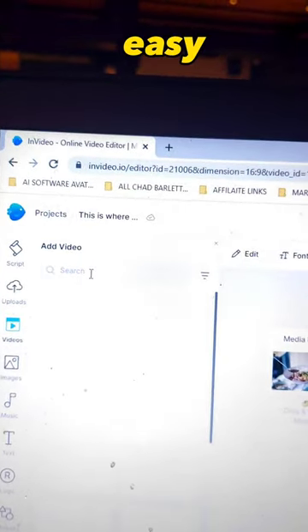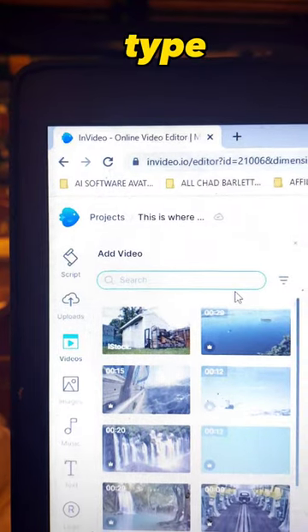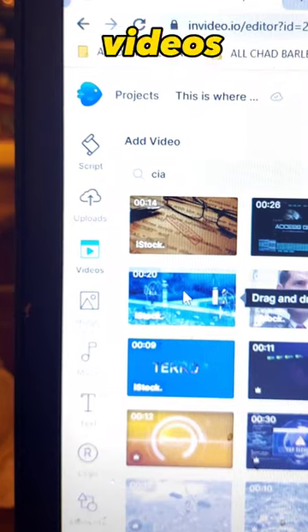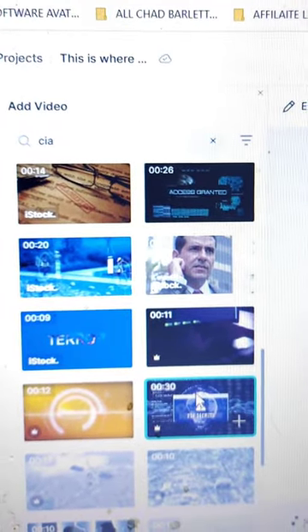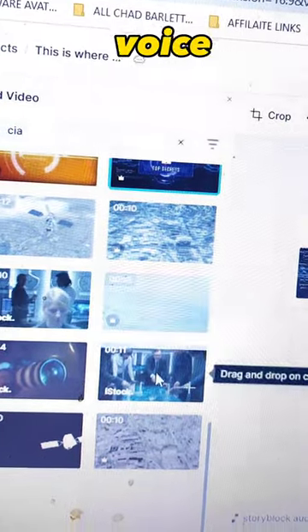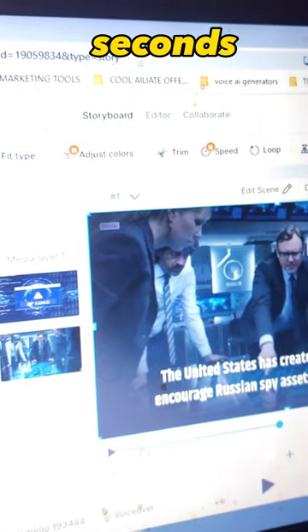You can see that sometimes the video it chooses isn't actually perfect, but that's easy to fix — it takes two seconds to go in. So here I'm going to type in the word 'CIA,' click videos on the left, and all these CIA videos come up. Then I choose a couple of videos that I like and pop them in. I'm going to choose two clips for this scene, so I'll look for another one and just drag and drop it into your scene.